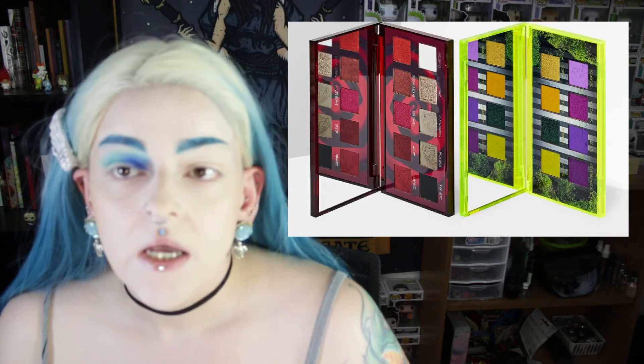Another two by Melt Cosmetics that I really want is the Beetlejuice collection. I am a huge Beetlejuice fan — I have all of the Beetlejuice Pops. I love Tim Burton, I just love him. I really wanted those palettes but they were really kind of expensive and at that time I didn't have the funding to purchase them, so I didn't get them and I really wanted both of them.